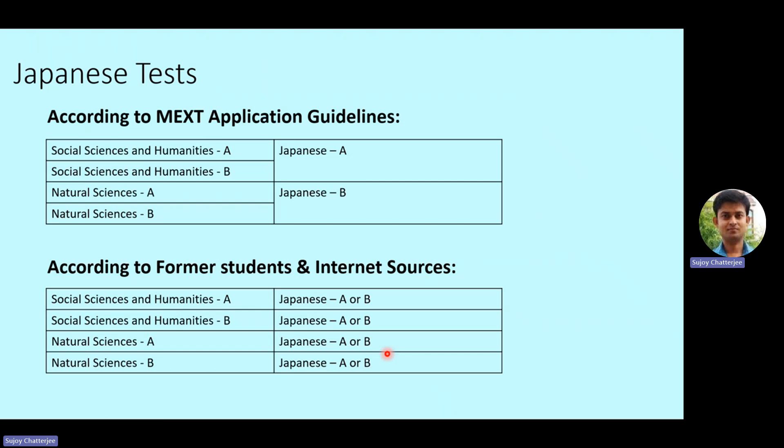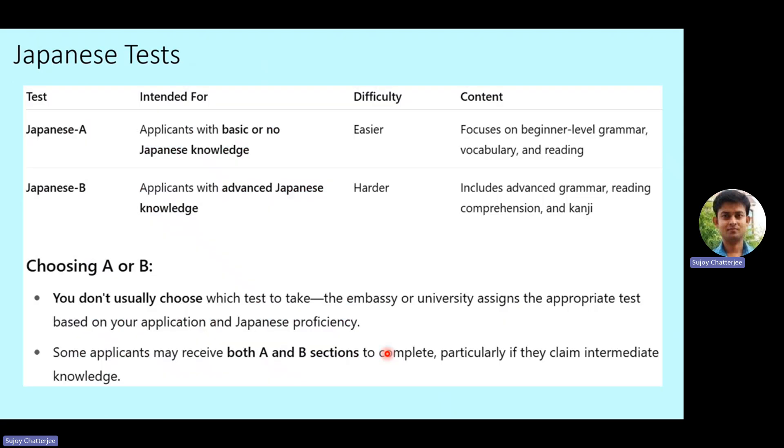All four categories — Social Sciences and Humanities A and B, and Natural Sciences A and B — will have access to both Japanese A and Japanese B. It will depend on the individual applicant's current Japanese proficiency level as stated in their application. Japanese A is intended for applicants with basic or no Japanese knowledge; difficulty is easy and focuses on beginner-level grammar, vocabulary, and reading — mainly JLPT N5 and N4 level. Japanese B is for applicants with advanced Japanese knowledge; it includes advanced grammar, reading comprehension, and kanji — roughly N3 and N2 level.